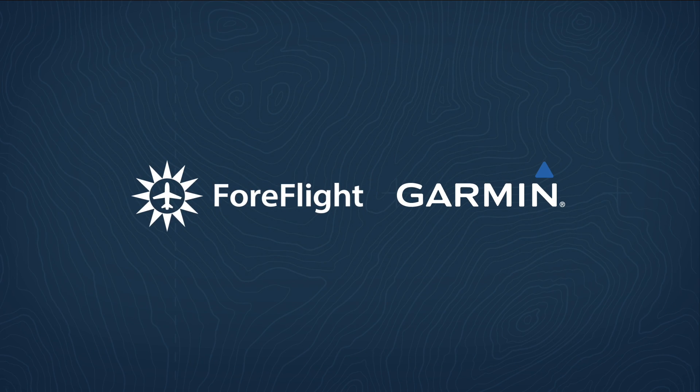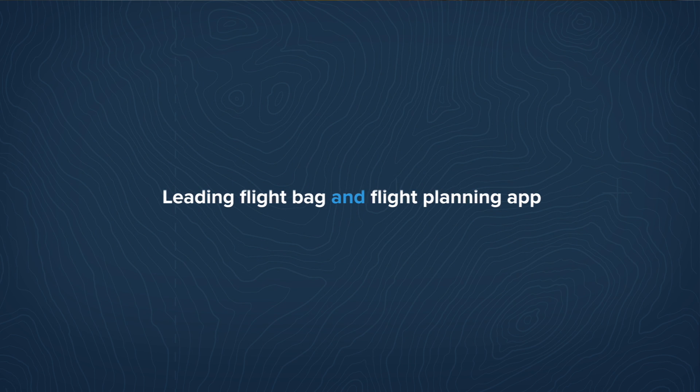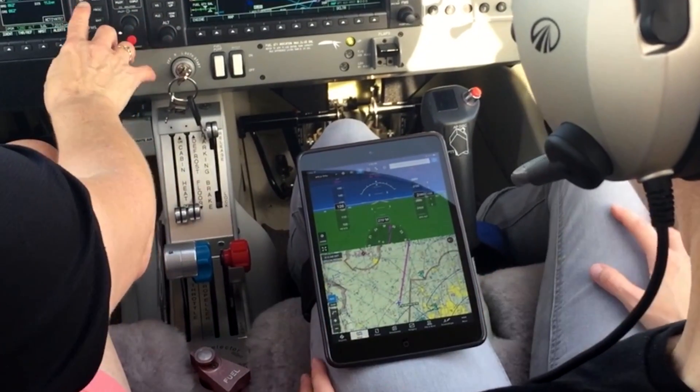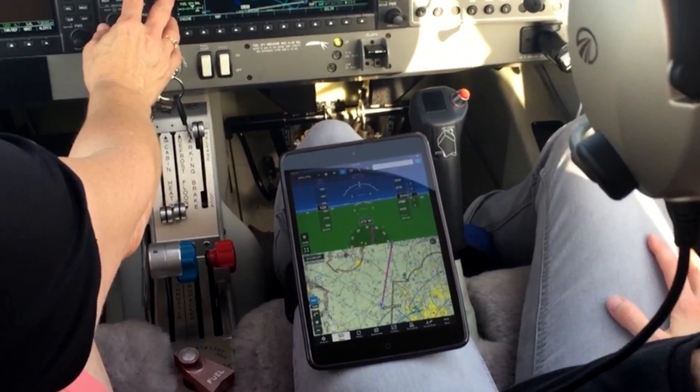We've got a big announcement for ForeFlight customers, something that we've been working on for a while, and that is ForeFlight and Garmin have come together to integrate the leading flight bag and flight planning app in ForeFlight Mobile with Garmin Avionics. Customers of both companies that have made investments in using our application and using Garmin Avionics are going to be able to achieve a whole new range of experiences by pairing these two technologies together.